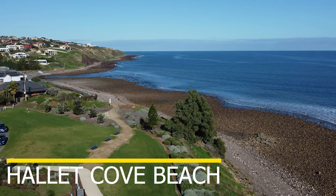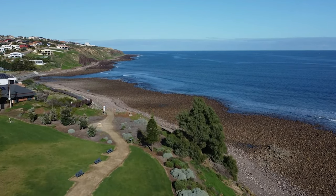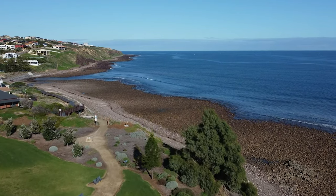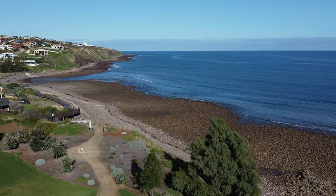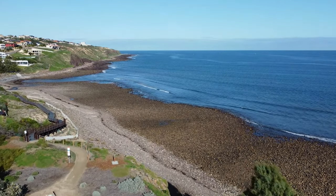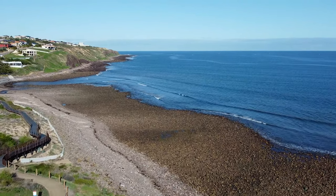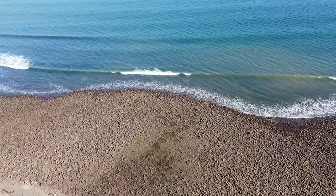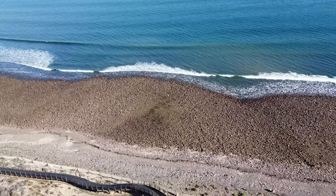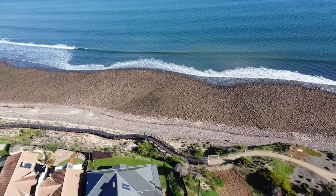Hallett Cove Beach is a beach located in the southern suburbs of Adelaide. It is part of the Hallett Cove Conservation Park, which is a heritage site. The beach is about 22 kilometers south of the city center and can be reached by car, bus, or train. The beach offers scenic views of the cliffs, rock formations, and the sea, as well as opportunities for swimming, fishing, boating, and surfing. It is also a popular spot for walking, cycling, and picnicking along the coastal path. Hallett Cove Beach is a great place to enjoy nature and relax with family and friends.